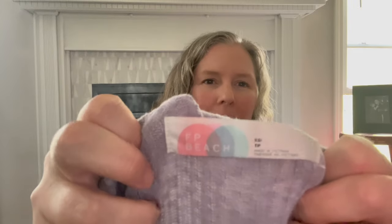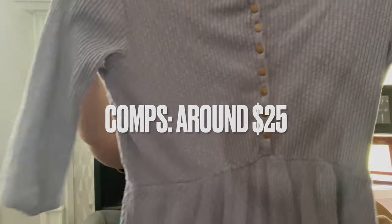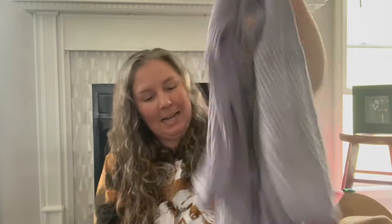This is Free People Beach, size extra small. It's a purple ribbed stretchy pullover — probably a mini dress, or a great cover-up for the beach on a cooler evening. Super oversized in a pretty purple. Free People doesn't sell great for me necessarily, but do I still get excited when I find it at the bins? Sure do.